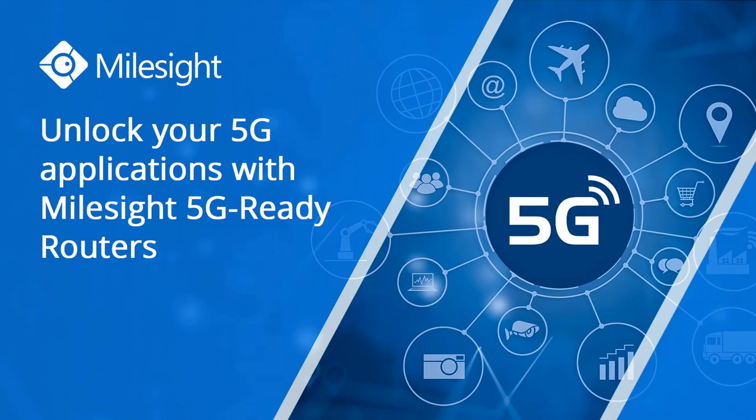Good morning or good afternoon, depending on where you are. Thanks very much for joining this webinar today. I'm Jessica with the marketing department at Milesight. Today let's talk about 5G applications with Milesight's 5G-ready routers.